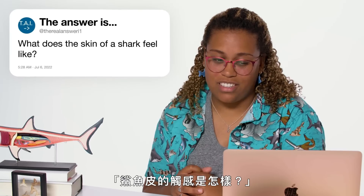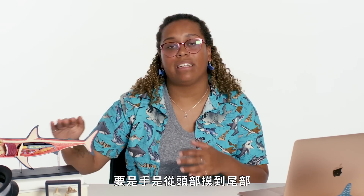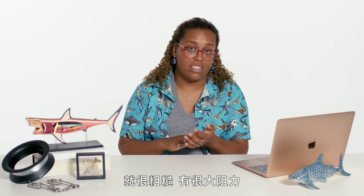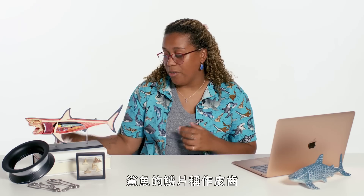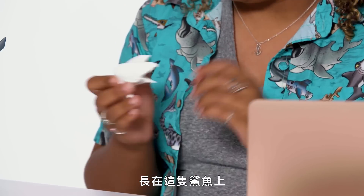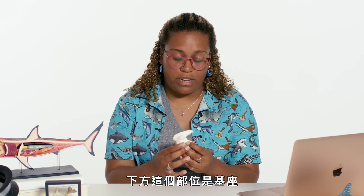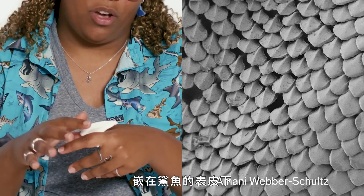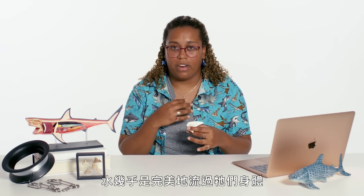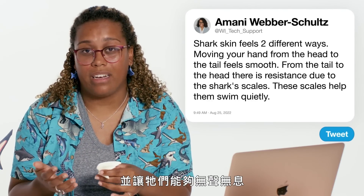At TheRealAnswery1 asks: what does the skin of a shark feel like? Shark skin feels two different ways. If you move your hand from the head all the way down to the tail, they feel smooth. But if you move your hand from the tail to the head, it's quite rough and there's a lot of resistance — and this is because of their scales, called dermal denticles. This large version of a scale would sit like this and layer upon layer, with the base embedded below the surface of the shark. As they're swimming, water almost perfectly moves over their body, giving them less resistance and helping them be as quiet as they are.